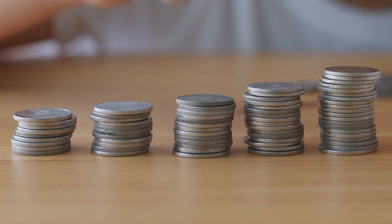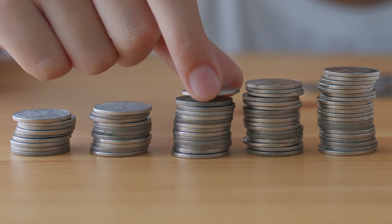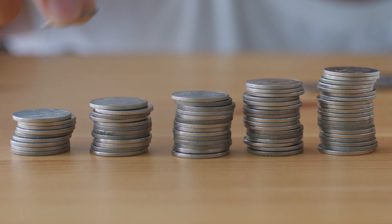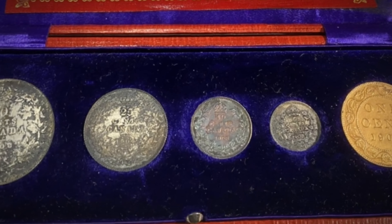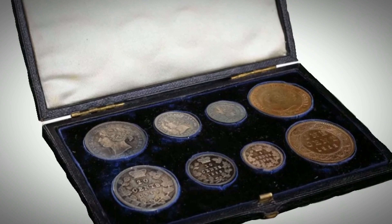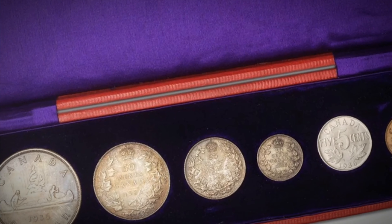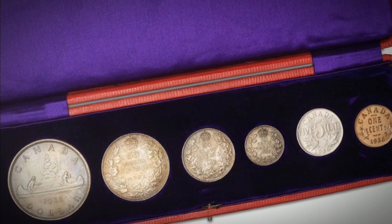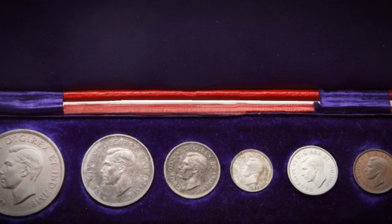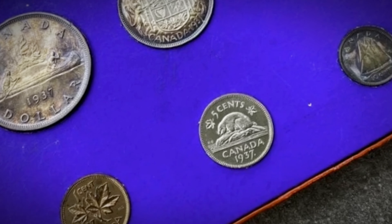Canadian pattern or trial coins stand as unique and distinctive pieces crafted by the Canadian Mint as integral components of the coinage development process. These coins play a crucial role in assessing and refining various elements such as design, metal composition, weight, and durability before the mass production of a new currency or coinage changes. The journey of creating new coinage initiates with the meticulous design phase, where talented artists and engravers collaborate to conceive the initial coin design, which undergoes multiple revisions to meet the artistic, historical, and technical standards set by the Canadian Mint.